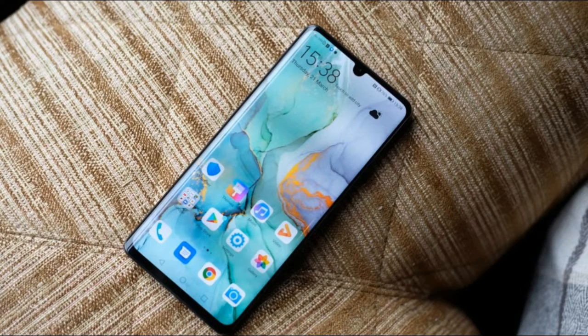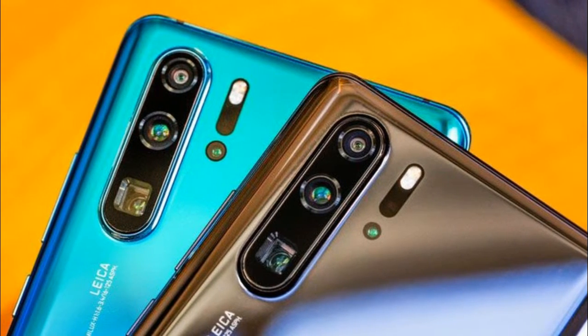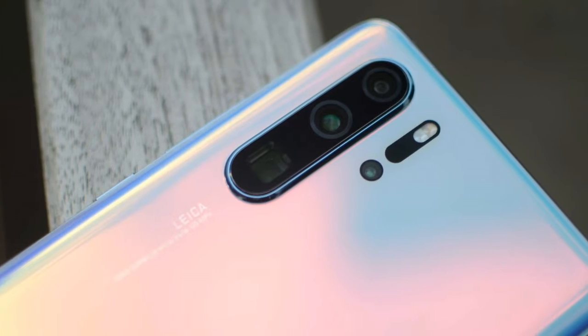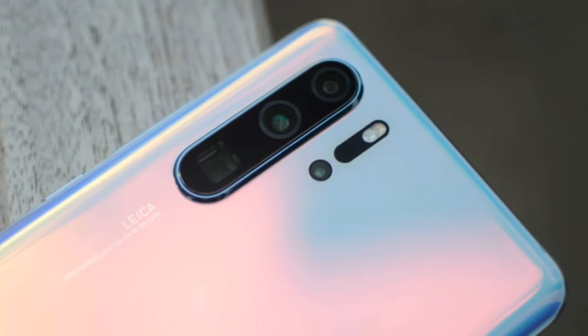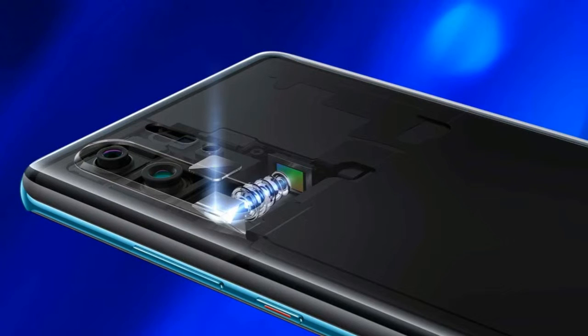Coming to the P30 Pro, it has a bigger 6.47-inch OLED display. Huawei is offering the P30 Pro with 8GB RAM and three storage options of 128GB, 256GB, and 512GB. The smartphone is fueled by a 4200mAh battery with support for 40W SuperCharge, and it also offers wireless charging and reverse wireless charging.